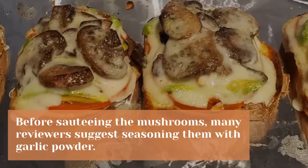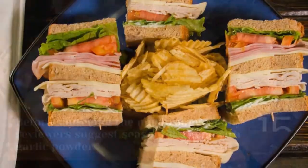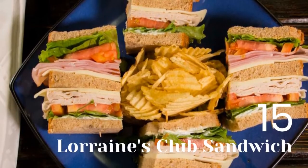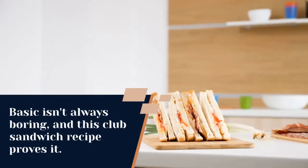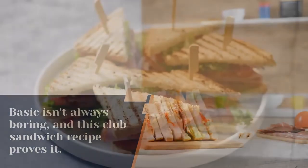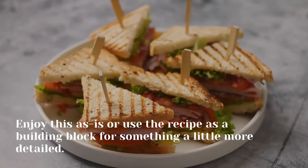Before sautéing the mushrooms, many reviewers suggest seasoning them with garlic powder. 15. Lorraine's Club Sandwich. Basic isn't always boring, and this club sandwich recipe proves it. Enjoy this as is or use the recipe as a building block for something a little more detailed.